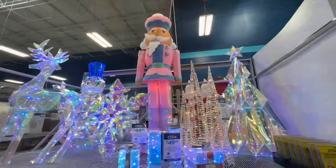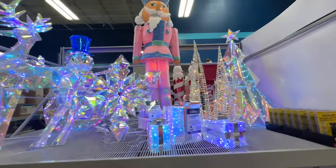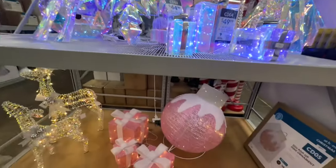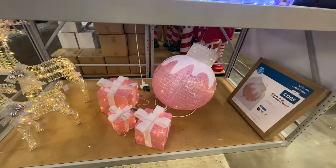Oh, this is pretty though. Look at that. Isn't that pretty? Christmas is in the air. I love it. That pink is really pretty.